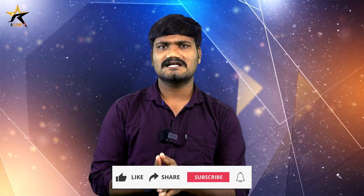Friends, I thank you for watching. Don't forget to like, share, and subscribe.